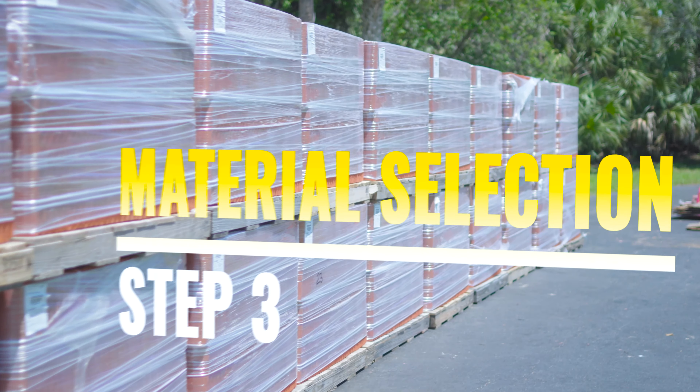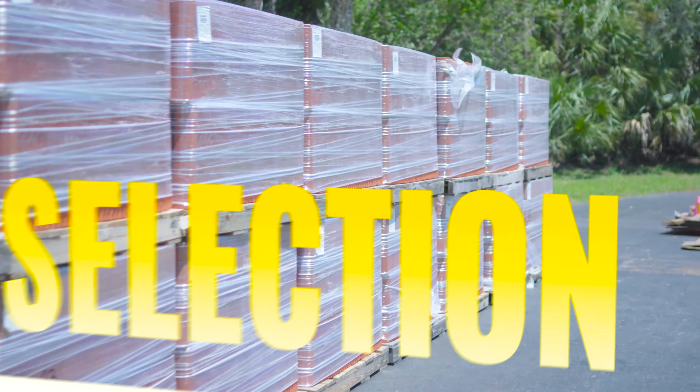Once the scope of work is agreed upon, we move forward with what's called material selection. Ben, explain a bit — since you were the first one to move things forward — once you got the green light, what did you have to do regarding consultation with homeowners or our company on color selection and the tiles you wanted for your roof?